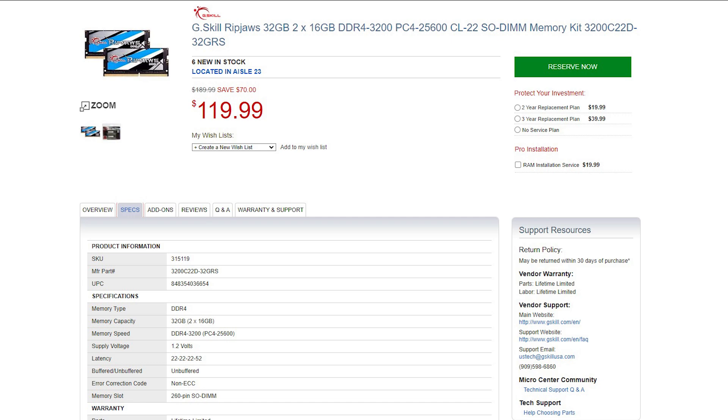It seems to be working just fine for my use case and I'm happy. I got 3200 megahertz RAM at a very reasonable price — got mine at Micro Center for like $120. So that's 32 gigs. Not bad.